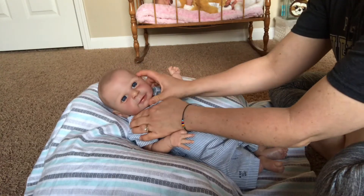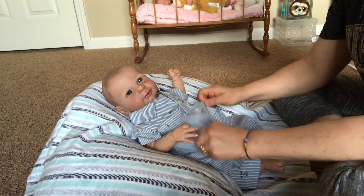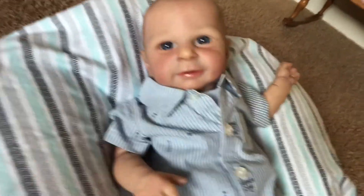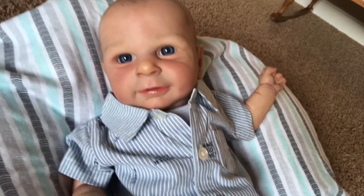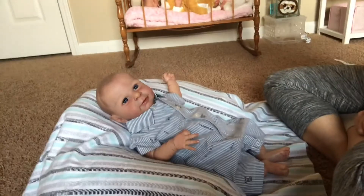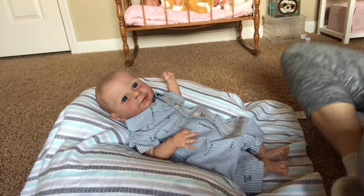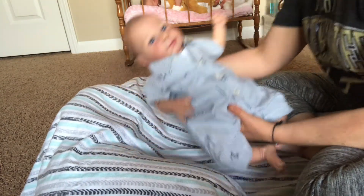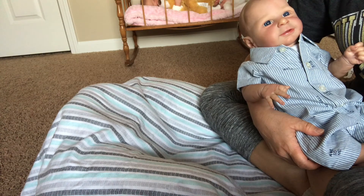He looks really cute in this — check him out. He's got blue eyes that match his little blue denim outfit. He looks really cute. He's going to be raring to go for Sunday. That's all I had for today. I just wanted to see what you guys were up to and what kind of reborns you buy.